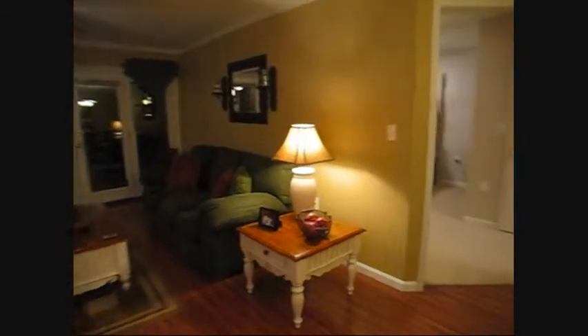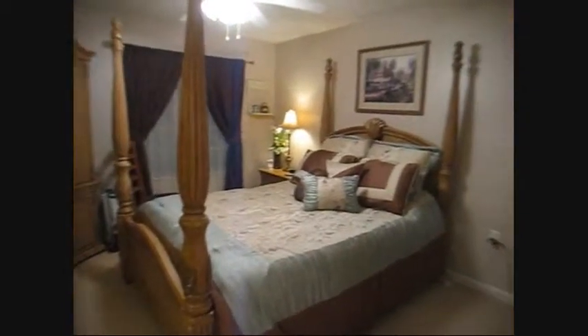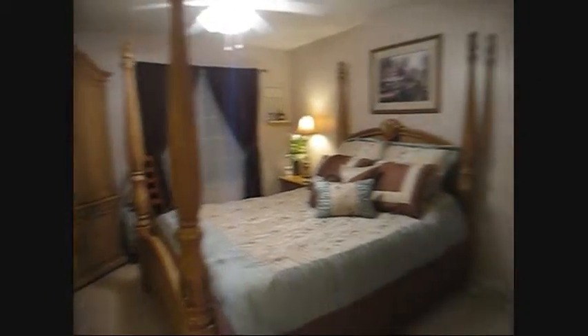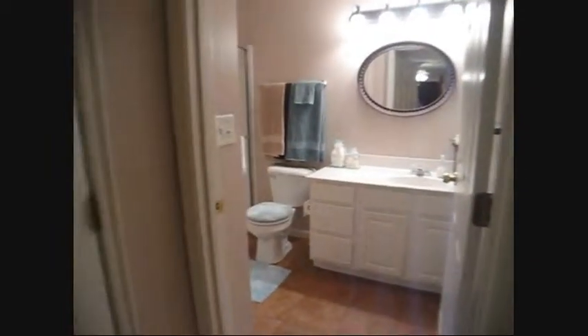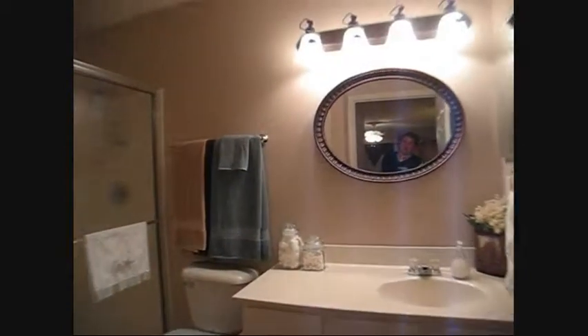Let's take a look at the owner's suite, listed as 17 feet by 13 feet — easily accommodates a queen or king size bed. Notice the spacious walk-in closet and the updated owner's suite bath with tile, paint, lighting, and a 4-foot by 3-foot shower.